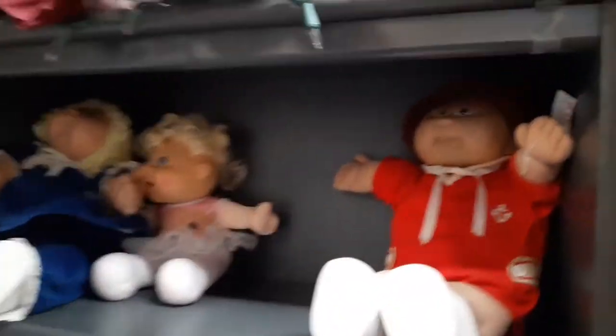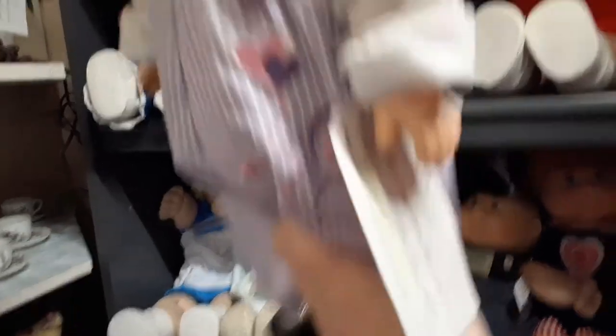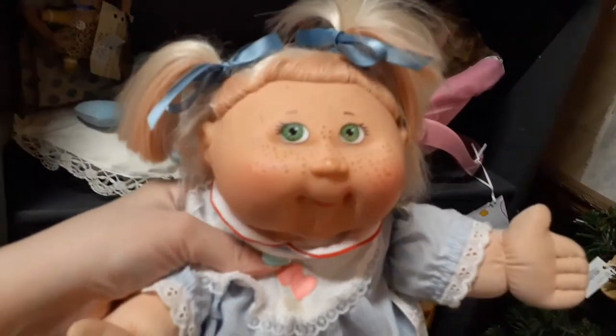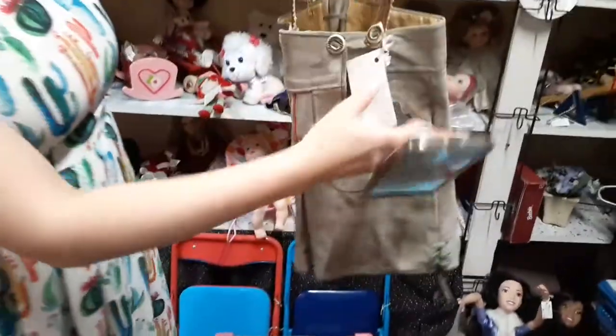I wonder what she is up there - I want to pull her down. Oh wow, she's really cool. I wonder how much she is - yeah, sounds about right. She's really pretty though, I'm gonna put her back. There's some little dresses over here. Look at her - she has little freckles, she's so cute, somebody messed her up but still cute though. Look at these little doll beds - so cool. There's some mannequin heads down there, that's kind of creepy.